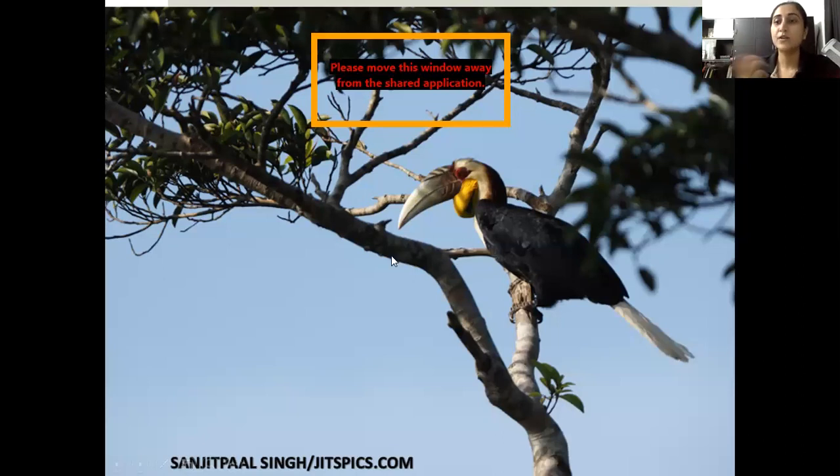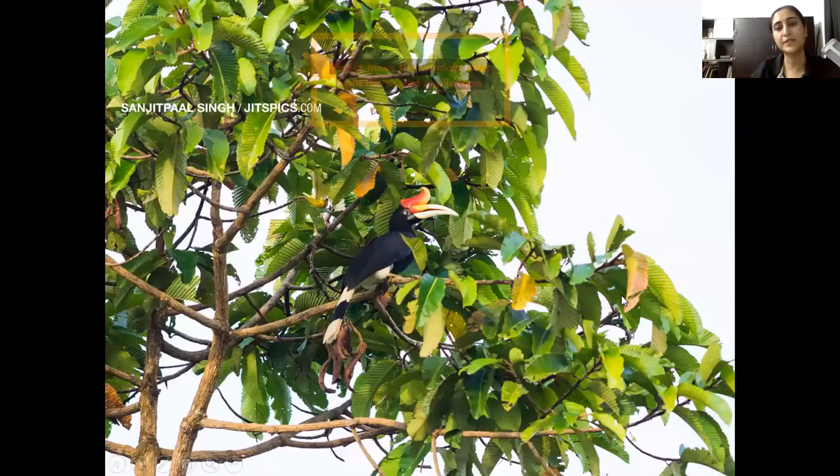The reed hornbill travels in large flocks. It's also known as enggang buno because it likes high elevation areas.